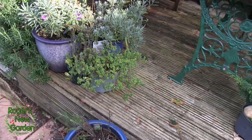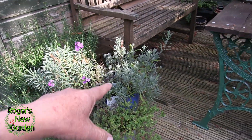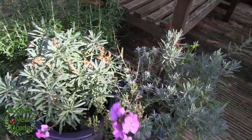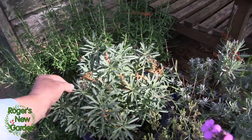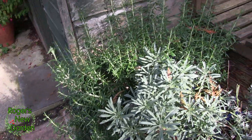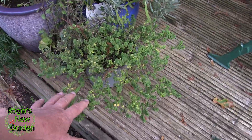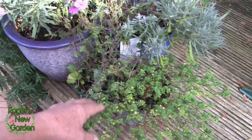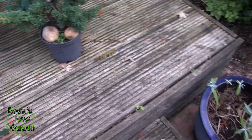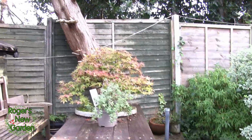The herbs will get a trim. The lavender's already had a trim and it's starting to grow again. This perpetual wallflower has had a trim and will produce growth that will come into bloom next year. The rosemary's had a trim — all this new growth will bloom next year. These types of herbs need cutting back hard now and they'll rejuvenate, so you can see the new growth coming up in the middle here.